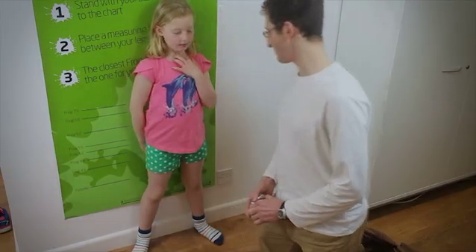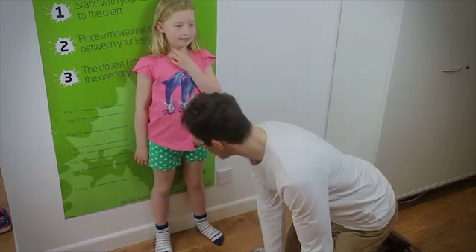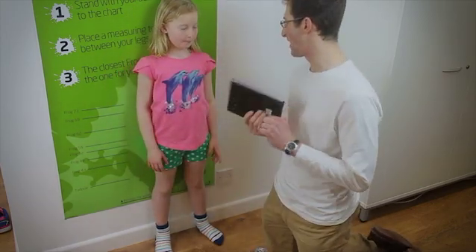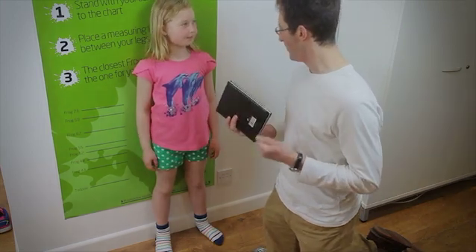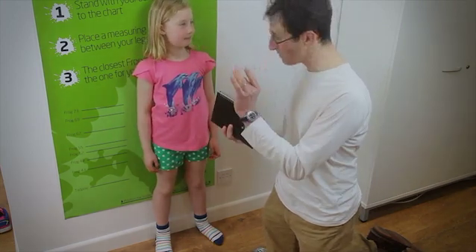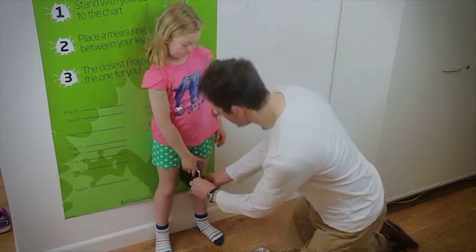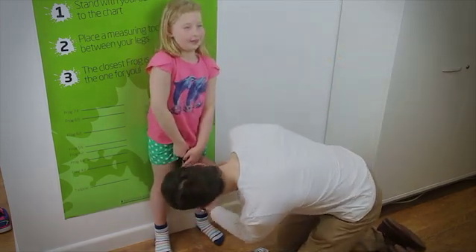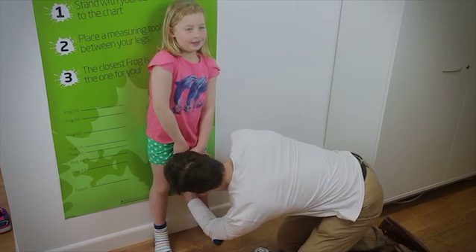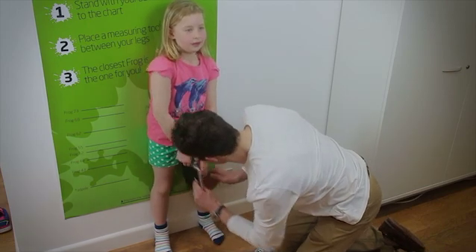If you don't have the FitKit measuring equipment, ask the child to stand in their socks with their back to a wall, feet flat on the floor a hand's width apart. Place a book or another measuring device between their legs snugly, as if they're sitting on a saddle. As they step away, mark the point on the wall where the book comes up to and measure from there to the floor. This is the inseam.